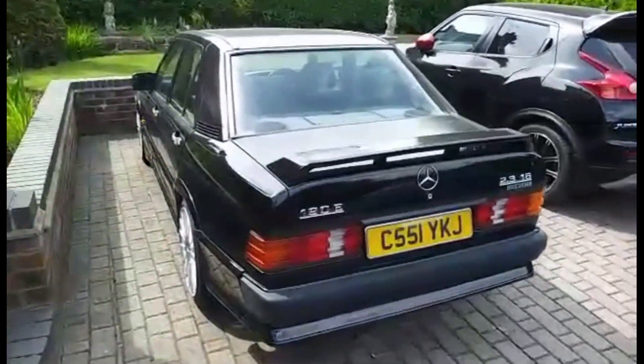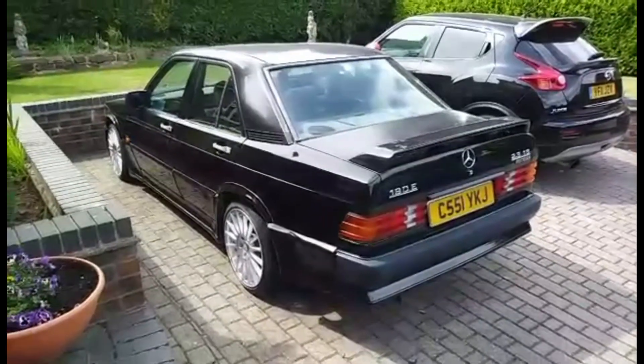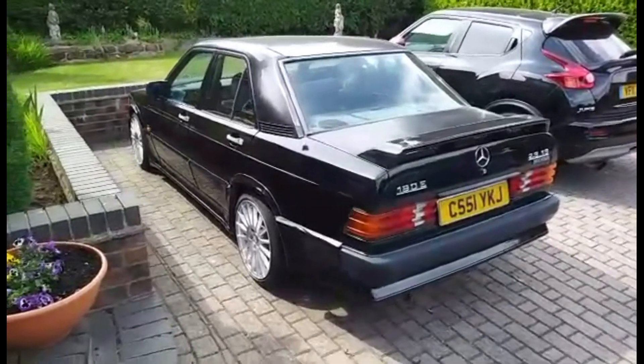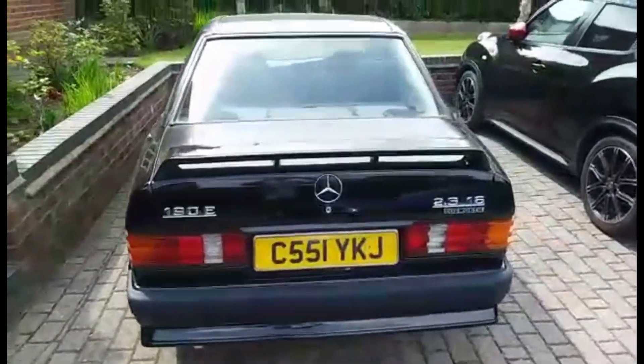And my Mercedes 190 Cosworth, 2.3, 16 valve, 185 brake horsepower standard. Not fast by today's standards but still quite nippy.